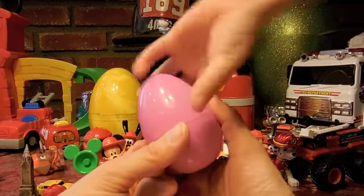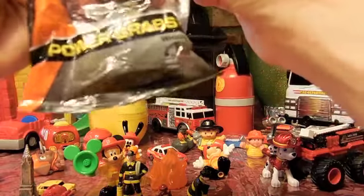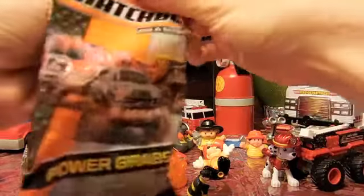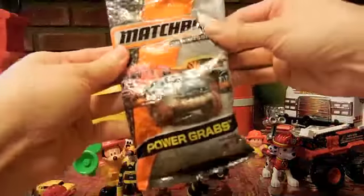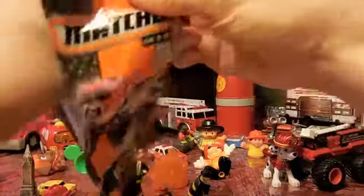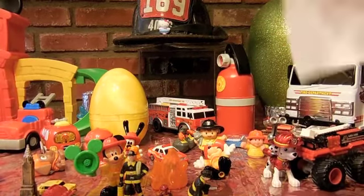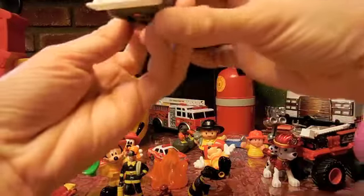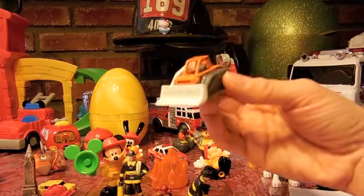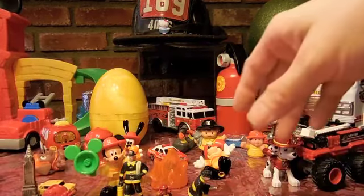What's in this one? It's a Matchbox vehicle — Matchbox on a Mission, power grabs vehicle. It's a little bulldozer. We already have one of those. Not a fire truck but it's cute.